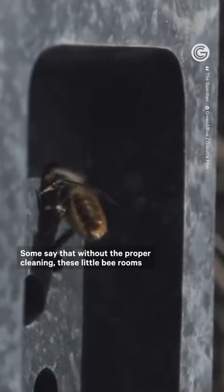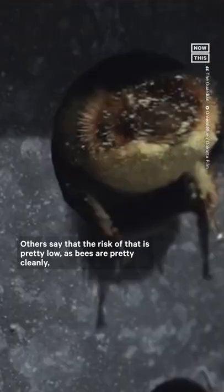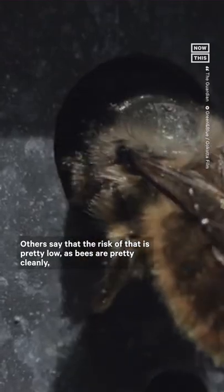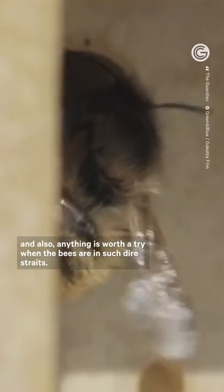Unfortunately, scientists aren't actually sure that these bricks will help. Some say without the proper cleaning, these little bee rooms could host and spread disease and mites. Others say the risk of that is pretty low, as bees are pretty clean. And also, anything is worth a try when the bees are in such dire straits.